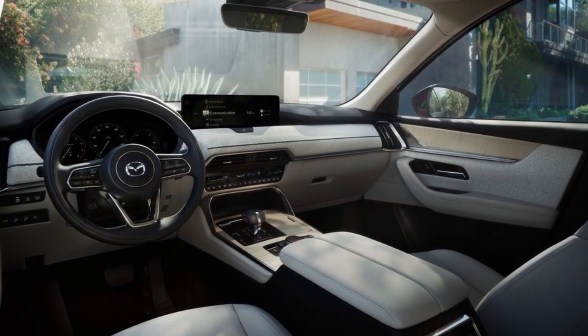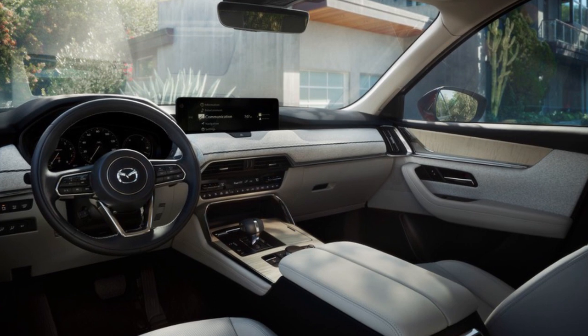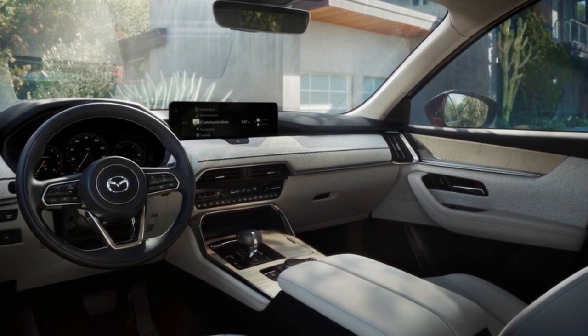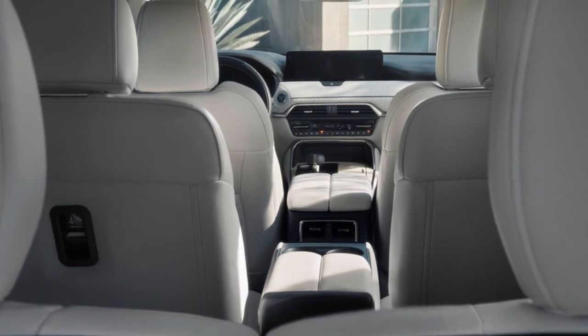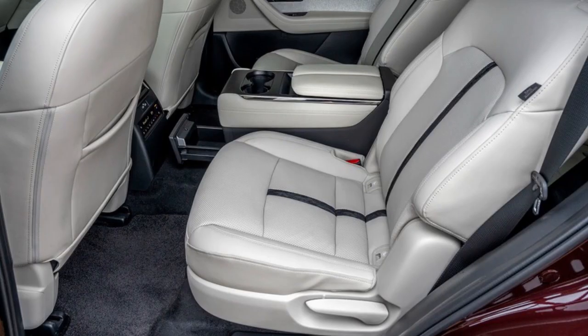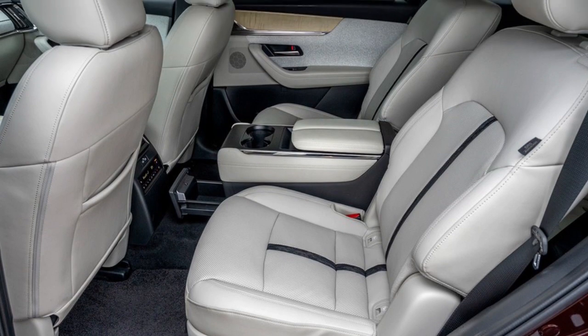Inside the car there is a good mix of style and usefulness. The buttons are easy to find and use. The seats can be arranged in different ways, though some other cars offer more space and configurations for people in the back.